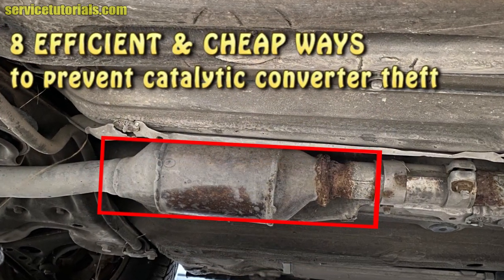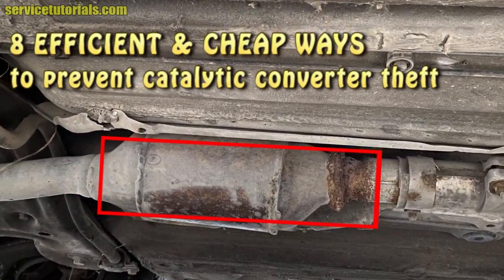Hi guys, in this video we will show you 8 efficient and cheap ways to prevent catalytic converter theft.